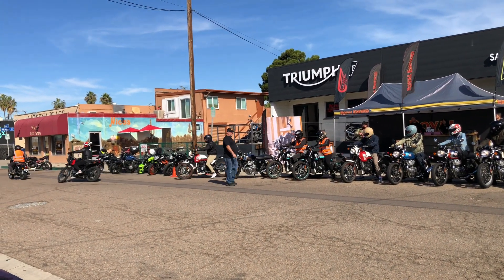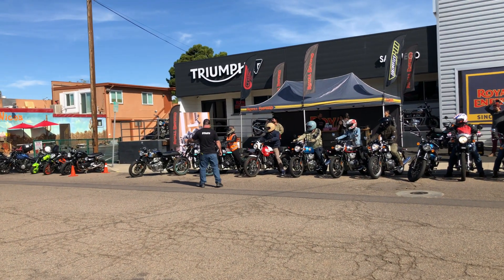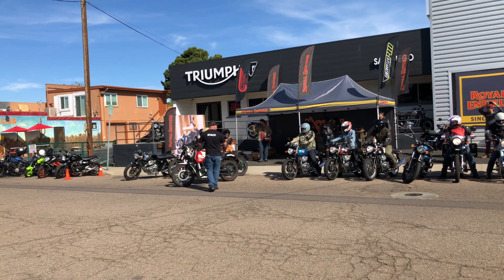The Royal Enfield USA team is based in Milwaukee, so I'm pretty sure they were enjoying the weather San Diego had to offer on a Saturday in November.